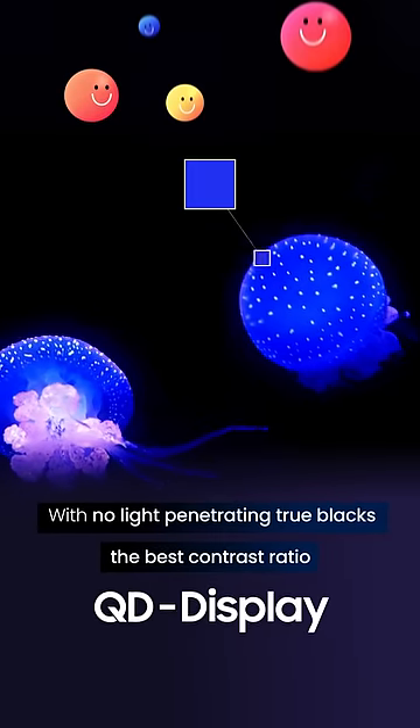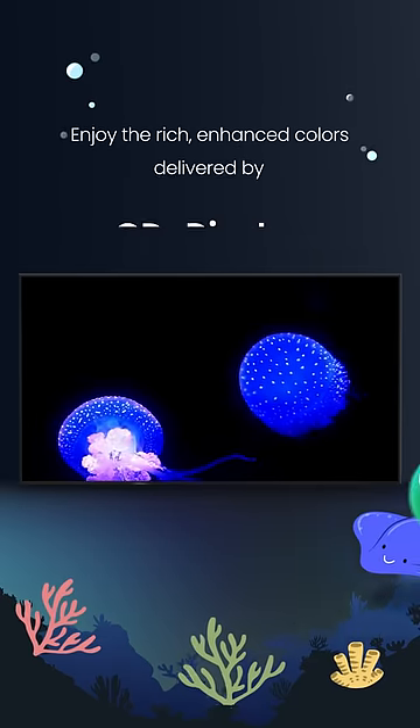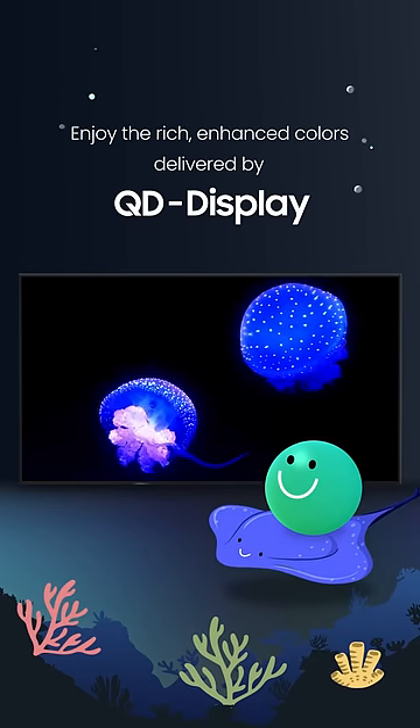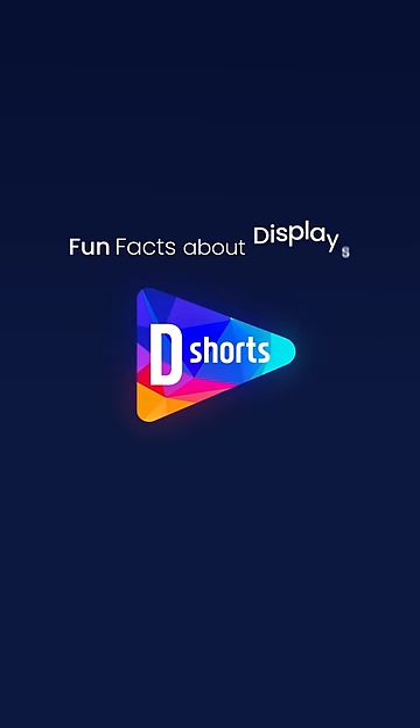With no light penetrating, true blacks — QD Display offers the best contrast ratio. Enjoy the rich, enhanced colors delivered by QD Display. Fun facts about displays. D-Shorts.